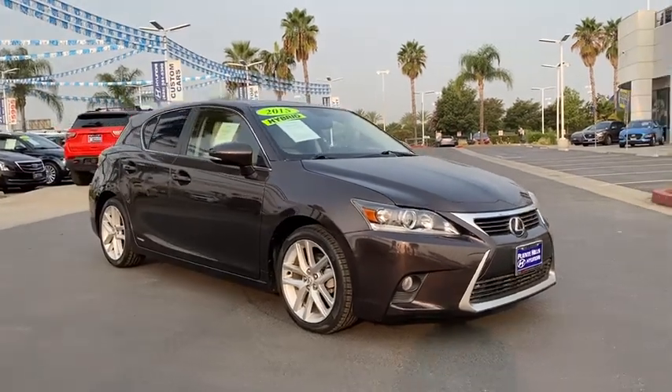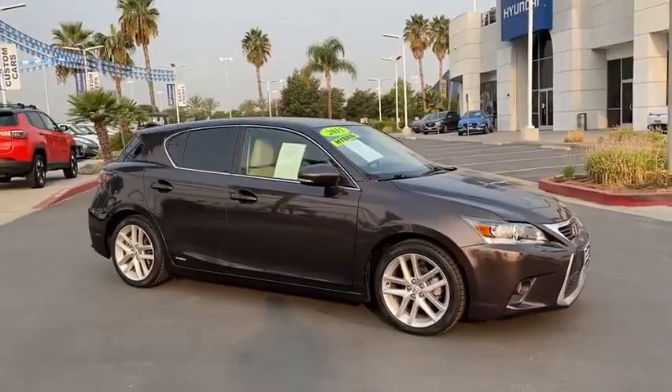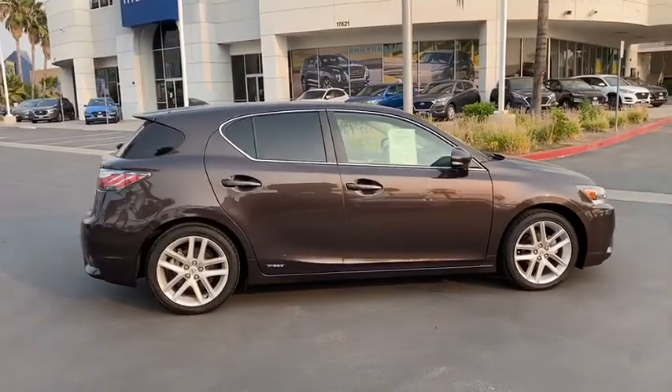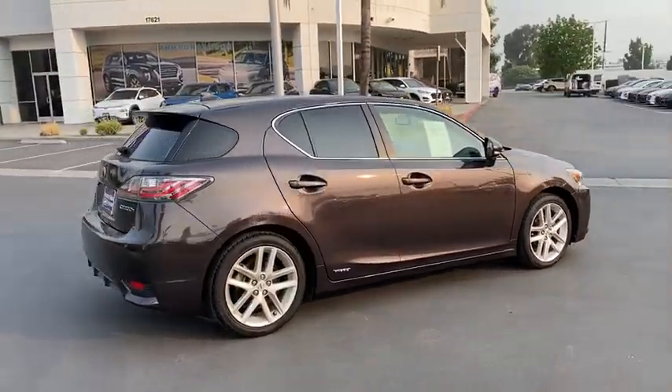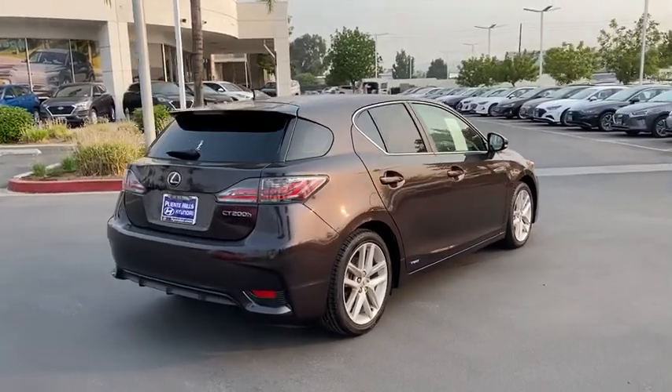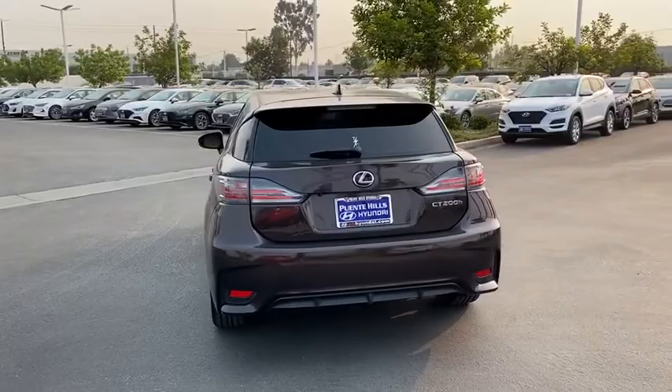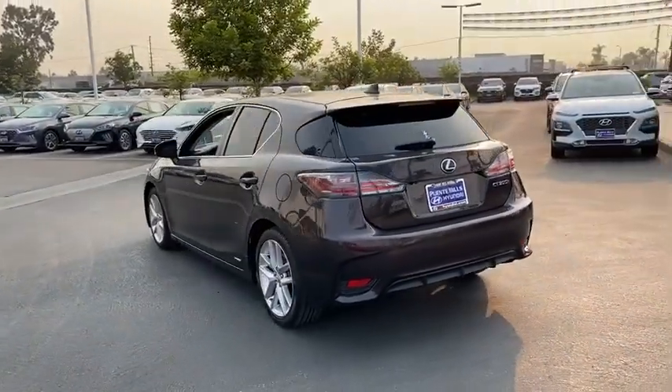Looking for the right vehicle? Check out the 2015 Lexus CT200H. The Lexus CT200 Hybrid pairs exceptional fuel efficiency and superior handling ability with aggressive styling to create a luxury hybrid vehicle that looks great and handles even better.